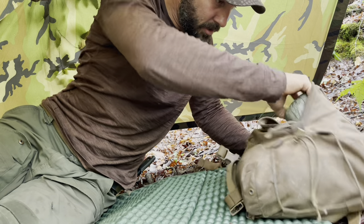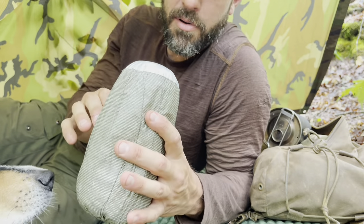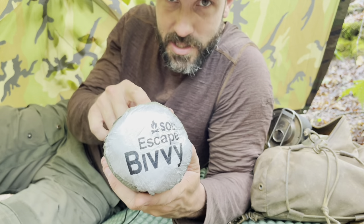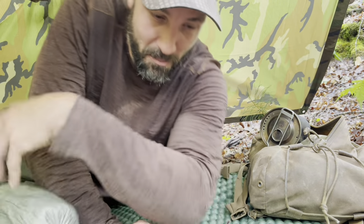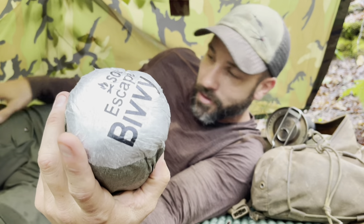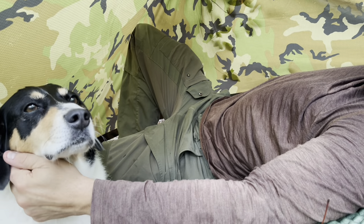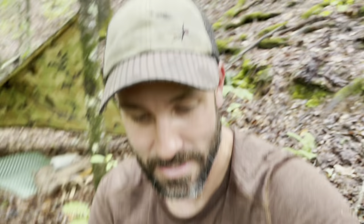This shelter combined with a bivy bag — like this super lightweight SOL breathable Escape bivy — is a great combination. It's too hot right now, but if it started raining tonight, the little bit of drips and splashes that might sneak in wouldn't matter at all — wrapped up in this thing, we'd be dry with no problems. Thanks so much for watching. Leave a comment — tell me what you think of this shelter or anything you'd like. Thumbs up and subscribe if you haven't already. Can't wait to see you on the next one.